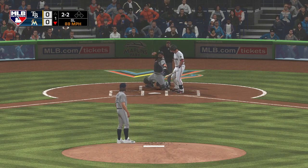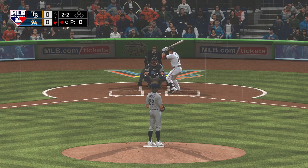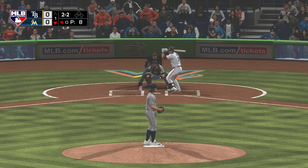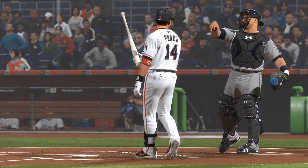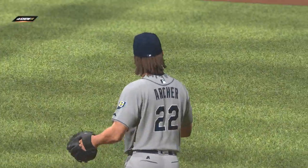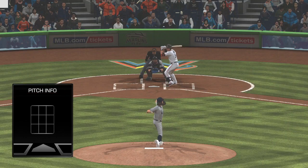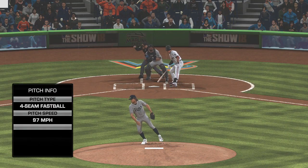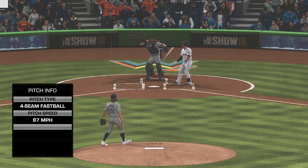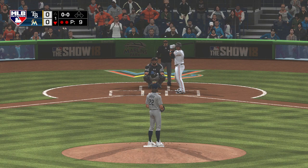A slider's in the dirt as he lays off it for a ball. Here now the two-two — he gets it looking. Strike three. Great spot on that two-two fastball. You can't place it on the inside corner any better than that. As a hitter, there's just not a whole lot you can do with that unless you're looking for it and time it just right. Love seeing a guy that can work the inside with his fastball.